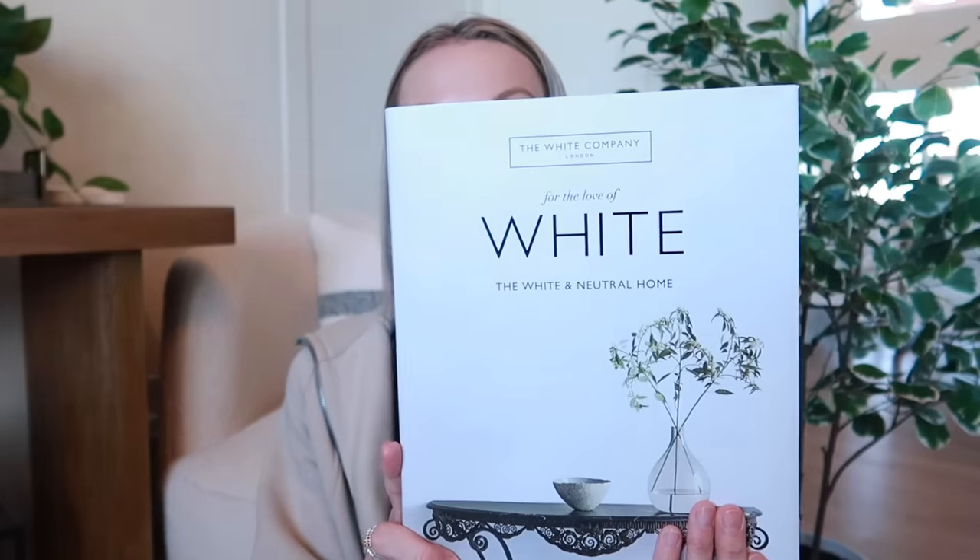I also ordered one other book. Some of you would say Crystal, you need color — but that's okay. It's called For the Love of White: The White and Neutral Home. It's nice and neutral, which is what I look for in books for my shelves. Right now we do live in a white and very neutral home, so it definitely applies. I'm actually looking forward to paging through it to get various ideas. It was definitely more affordable than the other one, and it has a really pretty white canvas-y look to it.